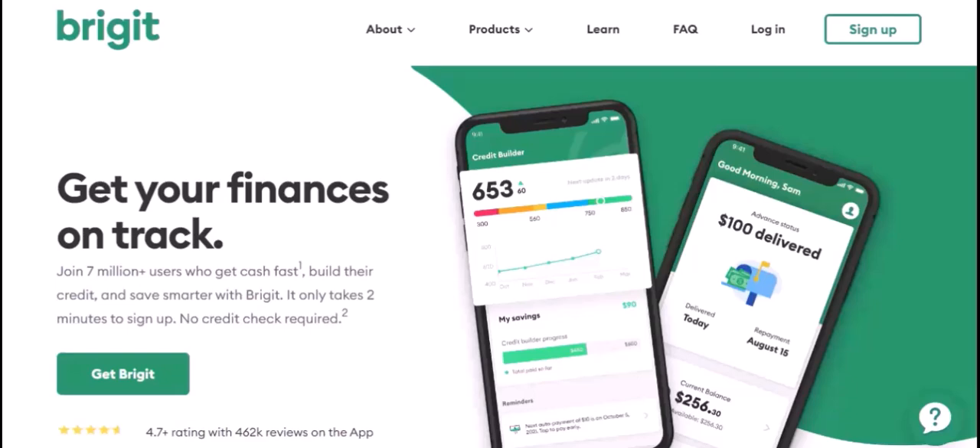Factors affecting loan amounts: your credit score. While Bridget doesn't require a perfect credit score, a higher score can increase your chances of getting a larger loan and a lower interest rate. Your income level can also influence the amount you can borrow. Bridget assesses your ability to repay the loan based on your income.